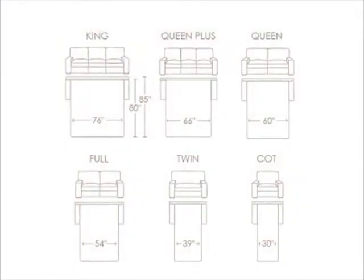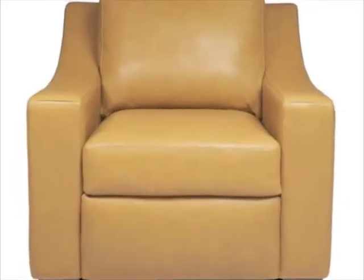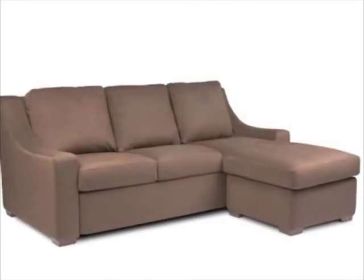It comes in a large variety of colors in fabric, leather, and ultra suede. The Savanna comes in six sleeper sizes and in non-sleeper sizes: a sofa, a loveseat, a chair, and recliner, as well as a matching storage ottoman.